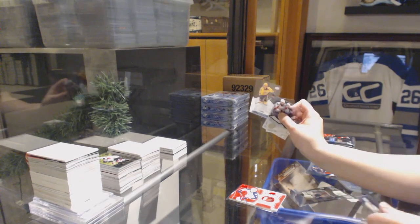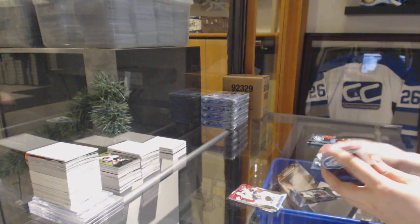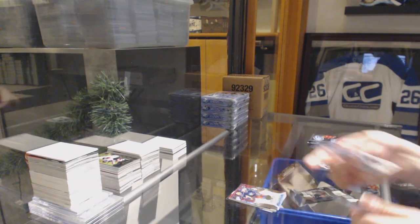Numbered $9.99 rookie for Nashville — Pontus Aberg. Numbered $12.99 rookie for the Blue Jackets — Marcus Nutivaara.